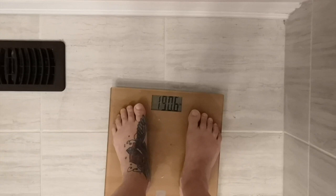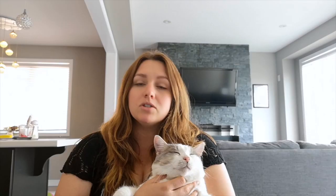The morning of day one, I weighed myself — 190.6 pounds. The lowest weight I've had is 185, which brings me to a 51-pound weight loss.